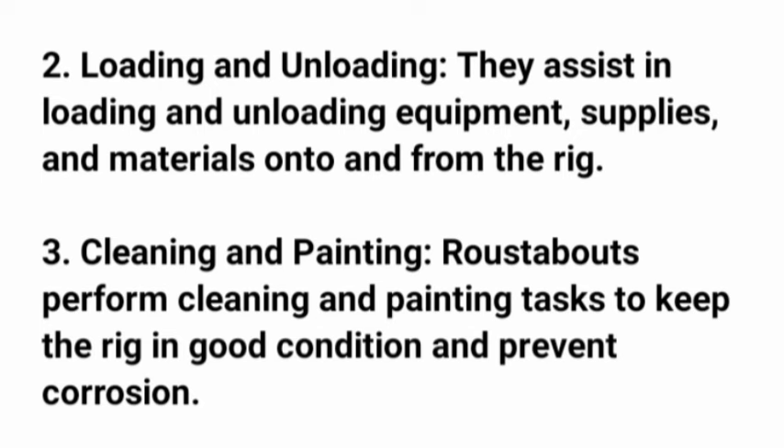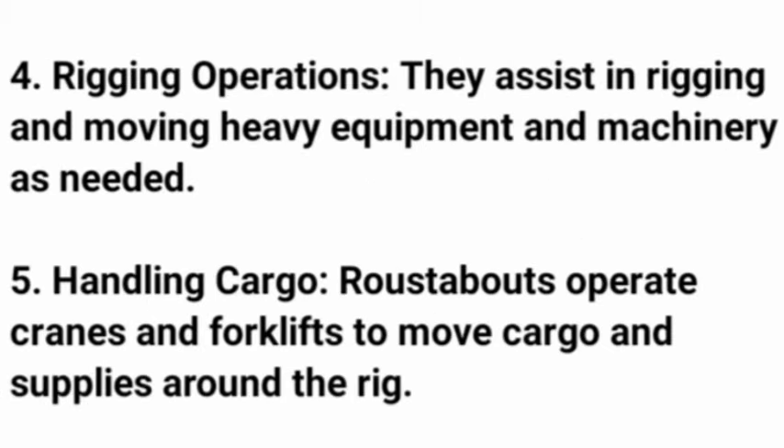3. Cleaning and painting — roustabouts perform cleaning and painting tasks to keep the rig in good condition and prevent corrosion. 4. Rigging operations — they assist in rigging and moving heavy equipment and machinery as needed.